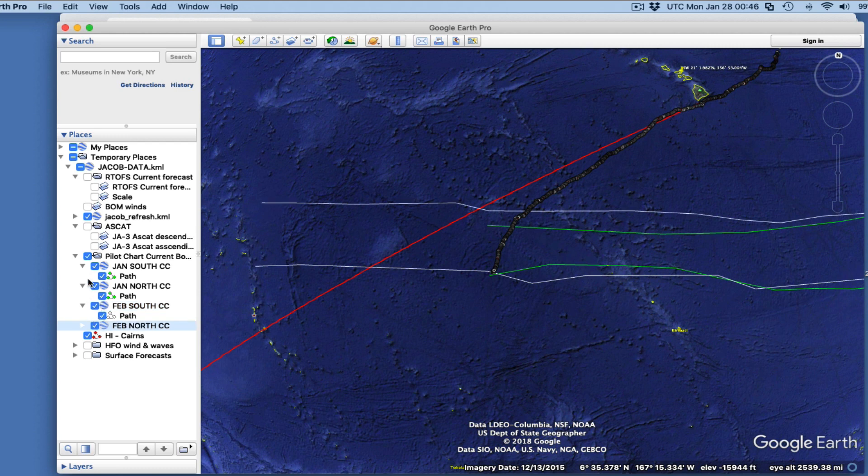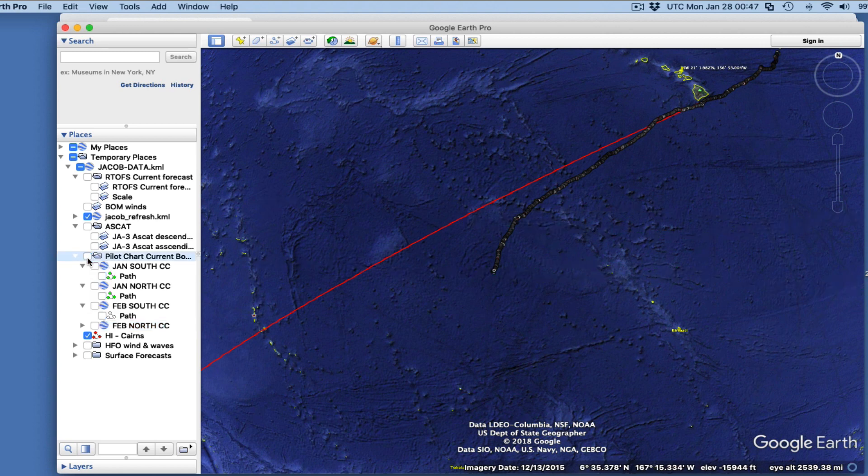Here's an interesting thing when we go to February — this is the prediction from the U.S. pilot charts for February. Going from January to February, the equatorial countercurrent extends further and actually gets stronger, expanding to about a knot in here on a climatic average. Remember: above it the trade wind current flows west, below it flows west, and in the middle the countercurrent flows east. He's crossing right through this region.